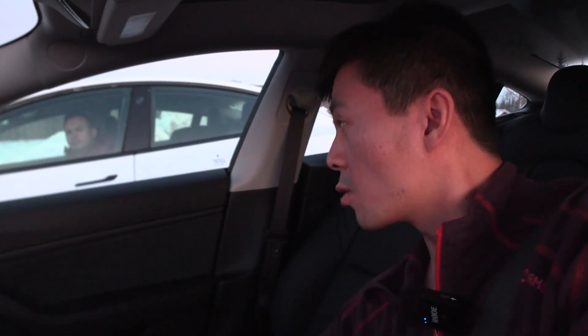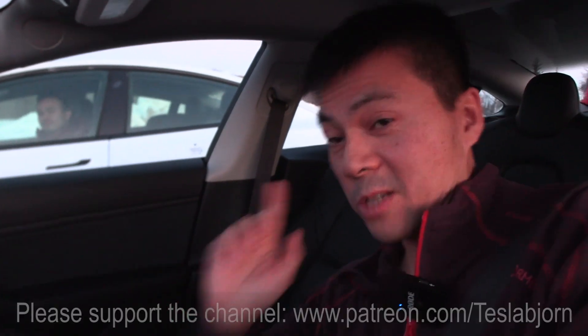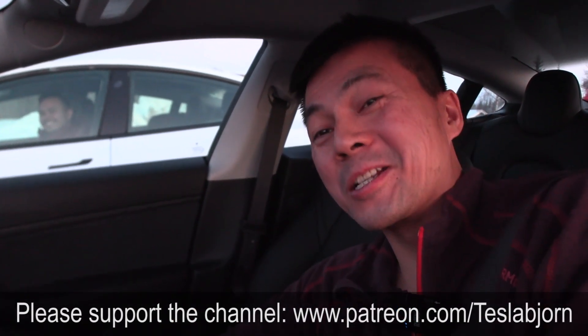That was a pretty cool test. Finally we've tested side by side with exact same conditions at the same time. It turns out the Long Range is more efficient, but I'm surprised the Performance was really close — only 2 to 5% difference. You can also watch Chris's video; he shot footage from his car. I'll link it in the description. Thank you Chris for joining, and thank you for watching.